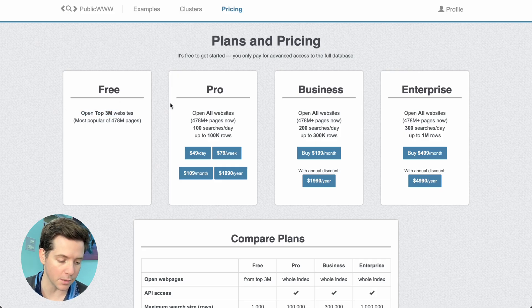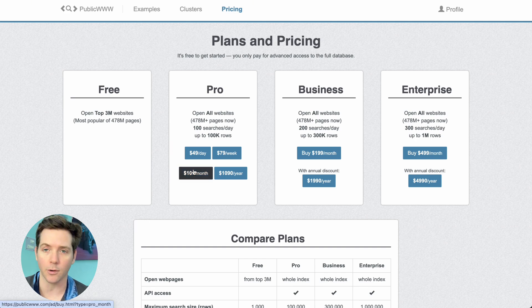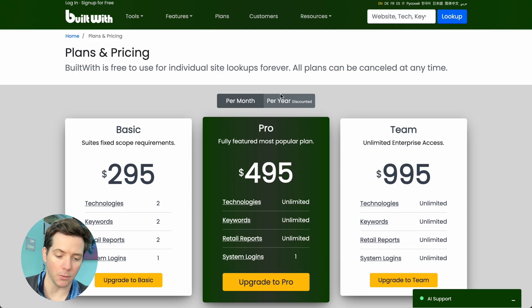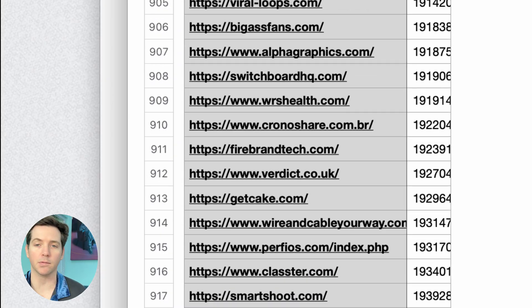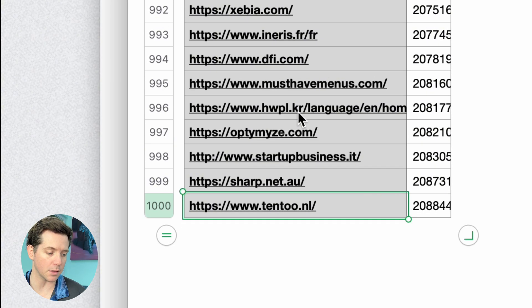We can download that for free as a CSV. The catch is it's limited if you're not selling to the top 3 million websites. So it is $109 a month if you want the more expanded one, but that's still way cheaper than BuiltWith. And some of the less niche sites have way more domains that you can get — like HubSpot has a thousand domains for free.